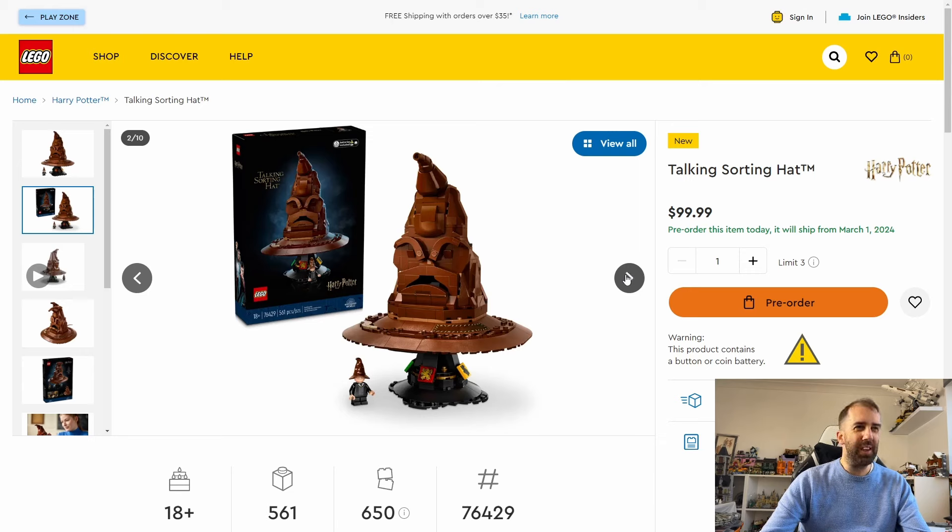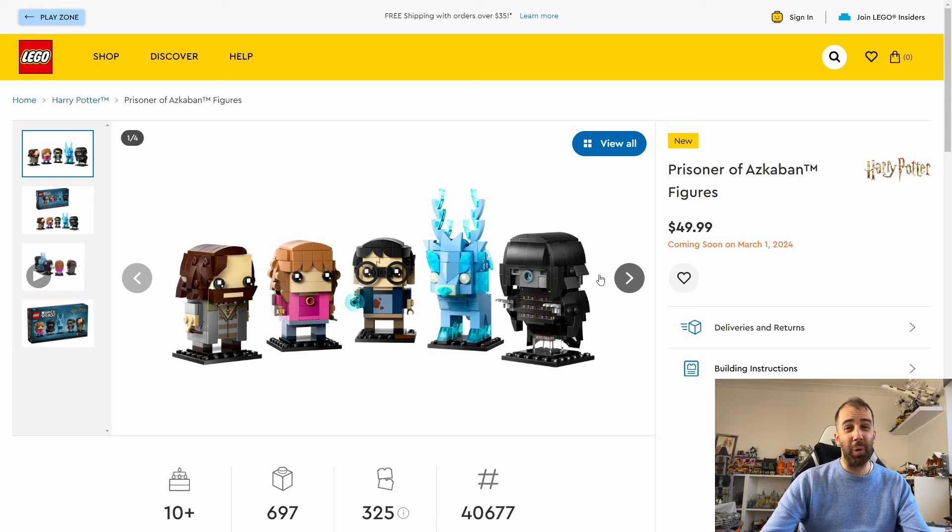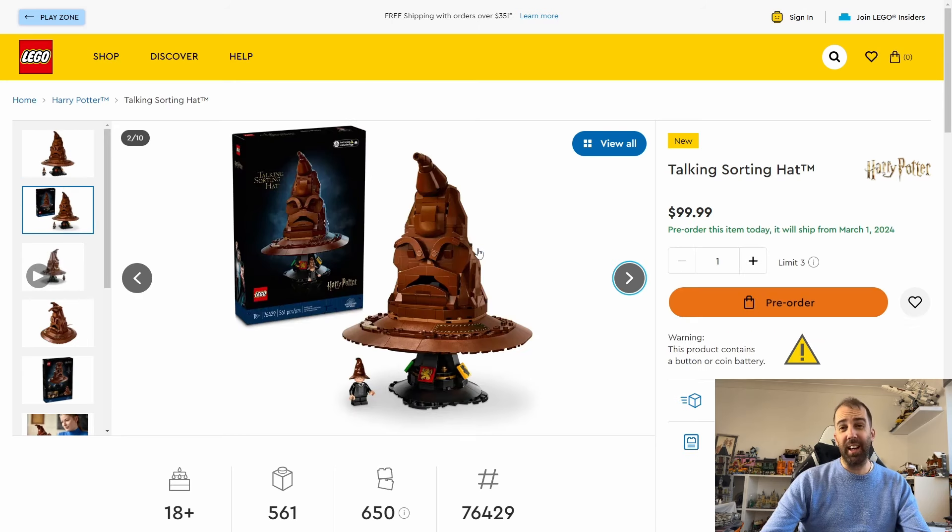I do like the idea of the sound brick being incorporated into other sets — that looks quite cool. I love the BrickHeadz though — the Dementor and the Expecto Patronus are really good. Both sets are coming out on March the first, a little over a month to wait. Let me know in the comments if you're going to be picking up either of these. Please leave a like, and if you've enjoyed today's video I'd be grateful if you'd consider subscribing. Thanks very much for watching!